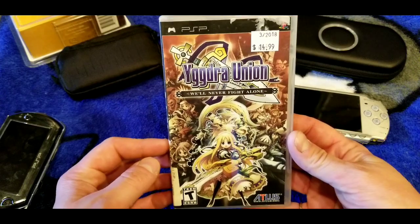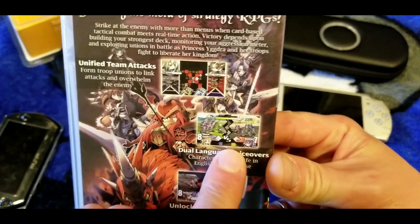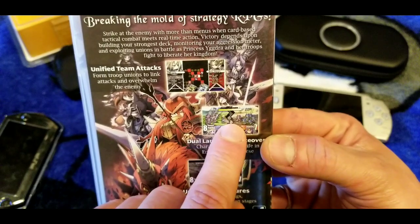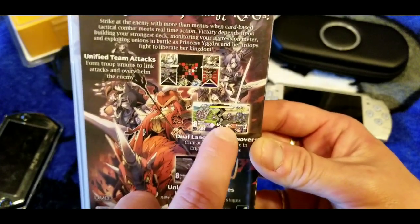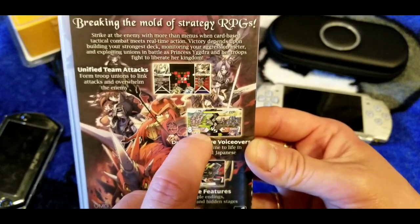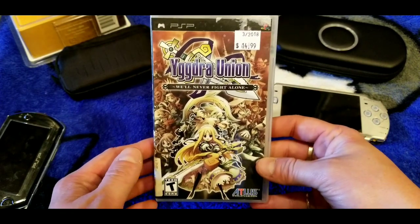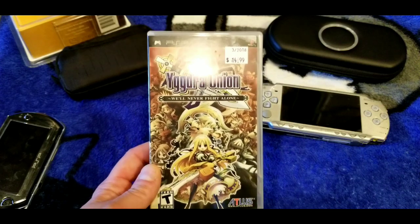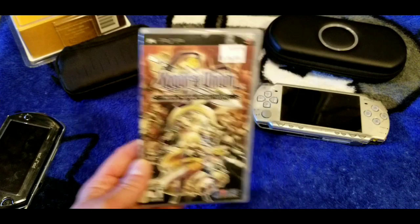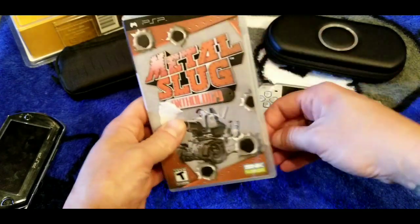Here's Yggdra Union — another RPG I've never played. Looking at the back, the battlefield screenshot reminds me of Dragon Force on the Saturn, which I actually own. It's a pretty cheap RPG and I've heard it's good — just never got around to playing it. Yggdra Union on the PSP.